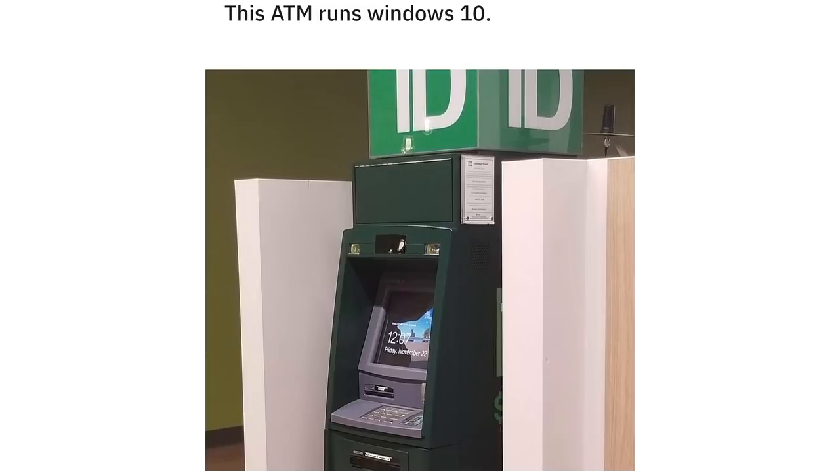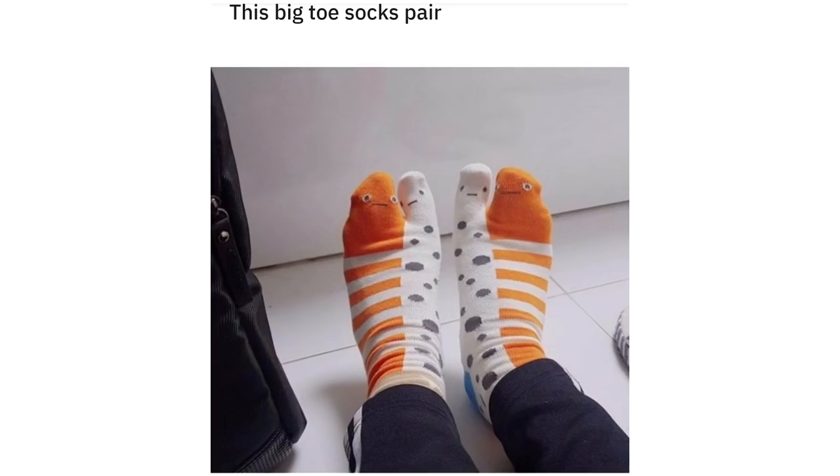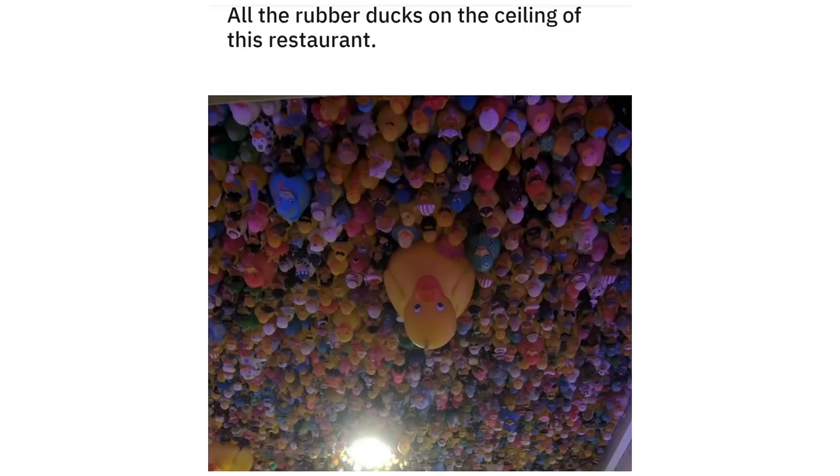This ATM runs Windows 10. This big toe socks pair. Or the rubber ducks on the ceiling of this restaurant.